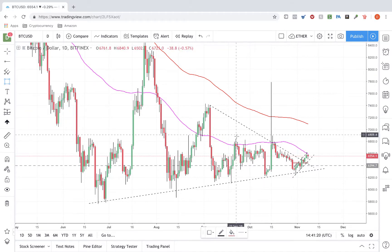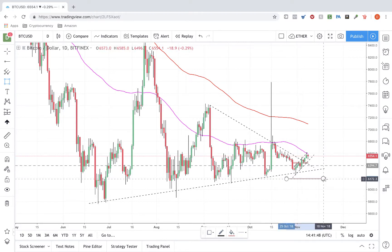If we don't break up and above, we'll just stay inside this range. On the downside, 6200 has been acting as strong support. If that level breaks, we could see a retest of the 5900 to 6000 area. A negative breakdown below 5900 would bring lower support down to 5400 and about 5000, which is not something we want to see.